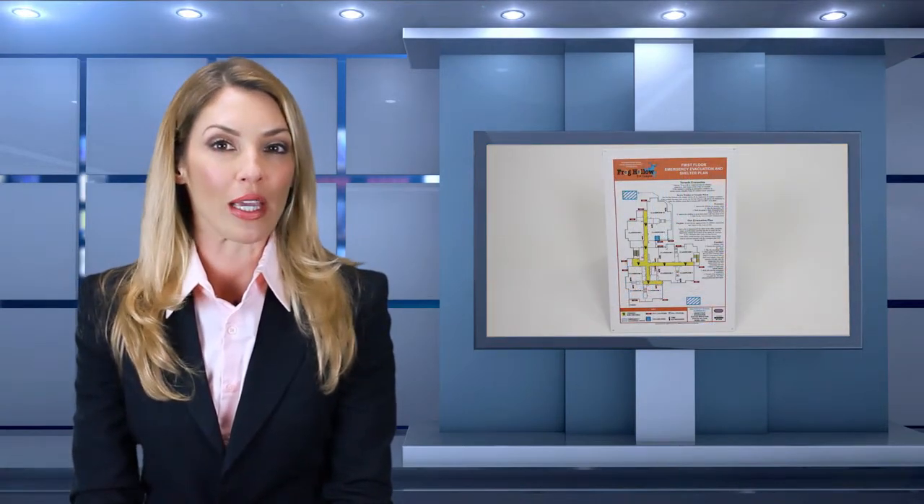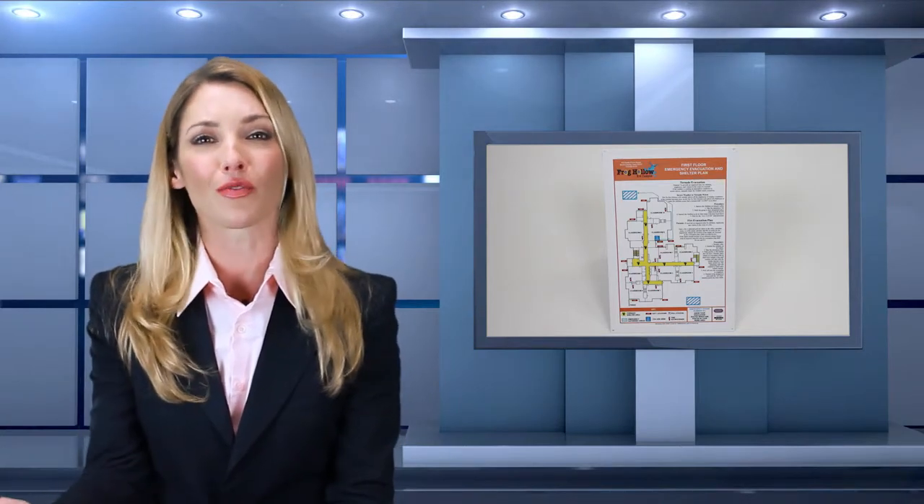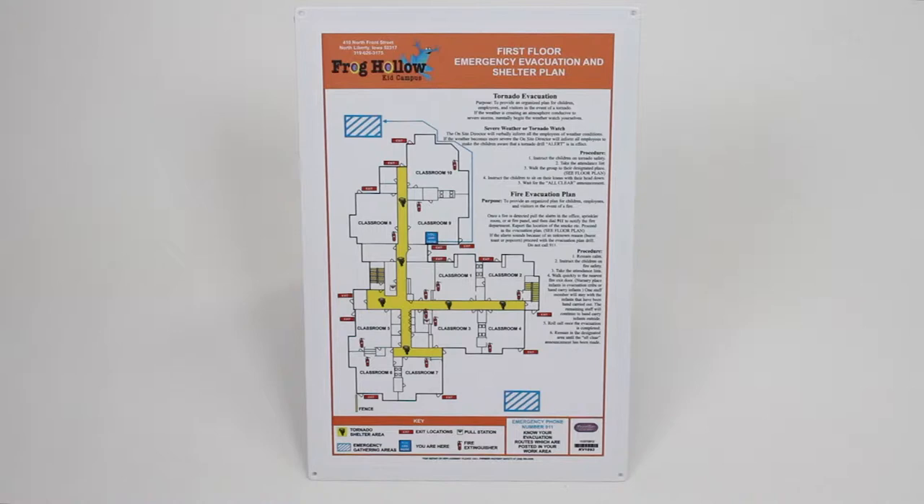Ask us how Premier Factory Safety signs located throughout facilities can also be a subliminal tool to increase company branding. Don't just settle for the average plain sign — add your company's logo or name on it.